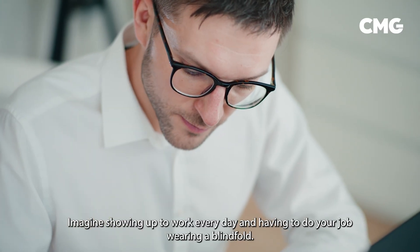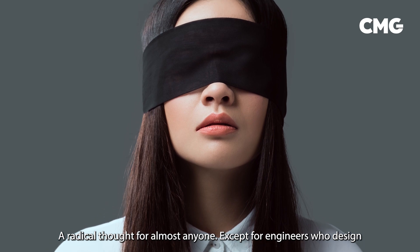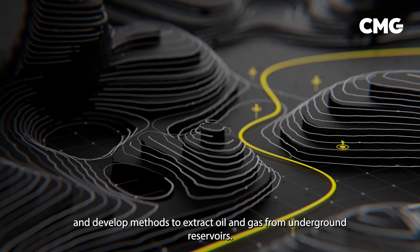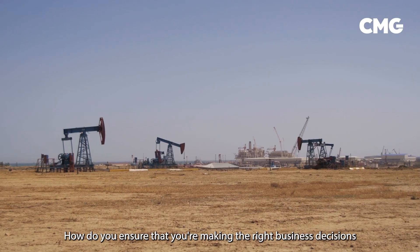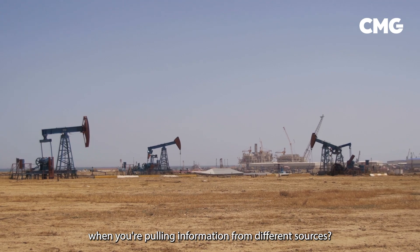Imagine showing up to work every day and having to do your job wearing a blindfold — a radical thought for almost anyone except for engineers who design and develop methods to extract oil and gas from underground reservoirs. Now imagine trying to connect what you can't see with the complex network of wells and facilities.